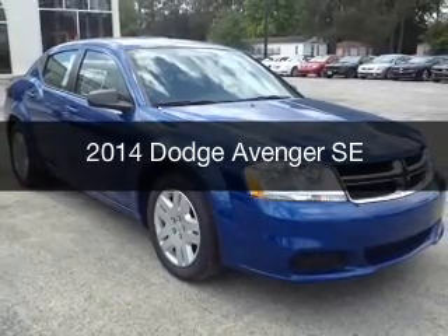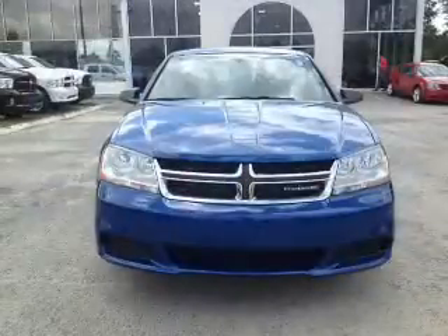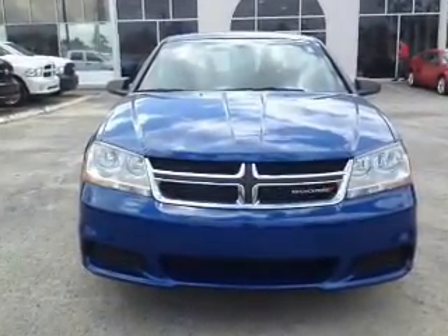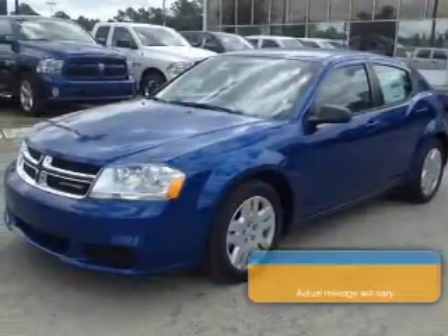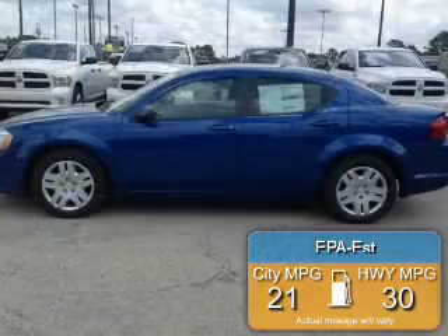This is a new 2014 Dodge Avenger. Grab life by the horns. Powered by front wheel drive, a 2.4 liter, 4-cylinder engine, and an automatic transmission. Great fuel efficiency saves you money by requiring fewer trips to the gas station.